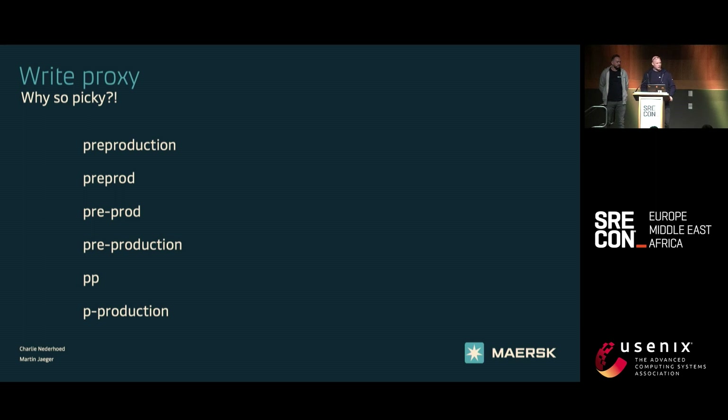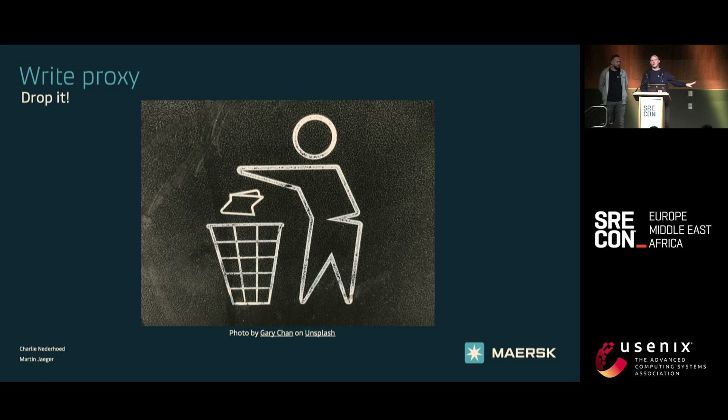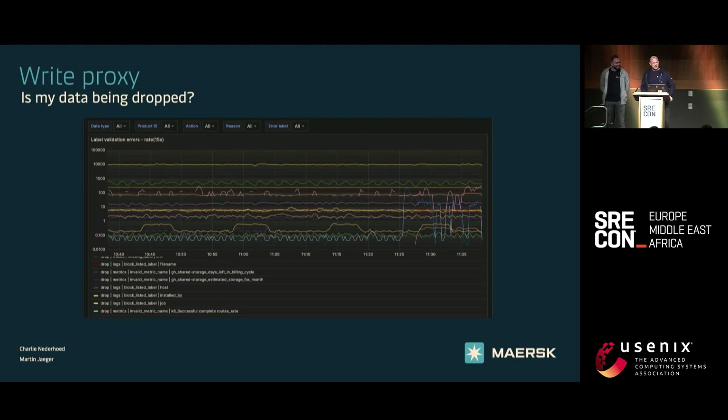So what do we do with data that does not follow our rules? We just drop it. We have our guidelines, our rules, and we are very specific — if the data does not follow those rules, we drop it. If your data is being dropped, this is again self-service. We have a dashboard in our Grafana instance produced by Guard. Every time Guard drops data, it increments a small metric, and people can come in and see which data we are dropping. If you know your product ID, you can scope for it. You can also see the reason why we're dropping the data — are you missing a label? Is it the wrong value?